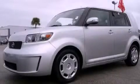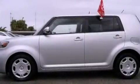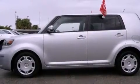This is a 2009 Scion XB — space, utility, and fun in one unique package. It features a four-cylinder engine and an automatic transmission.